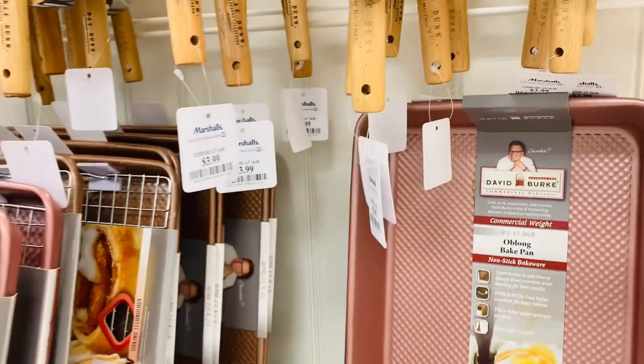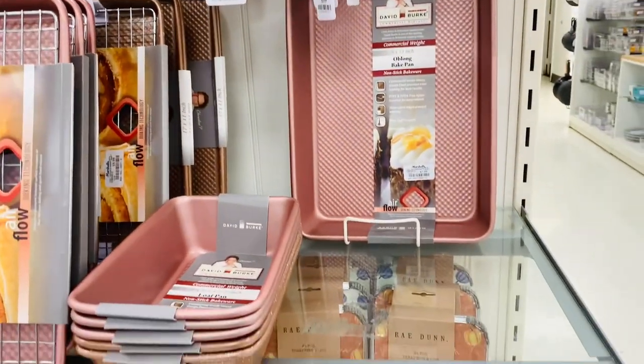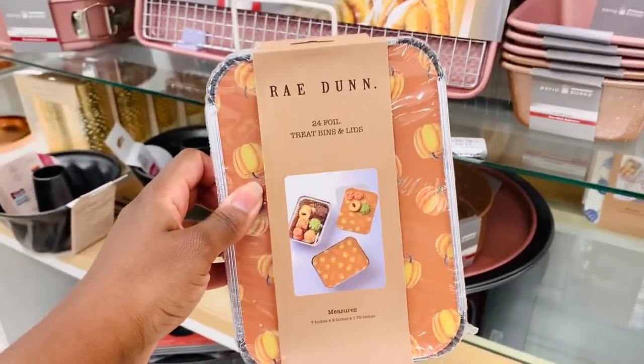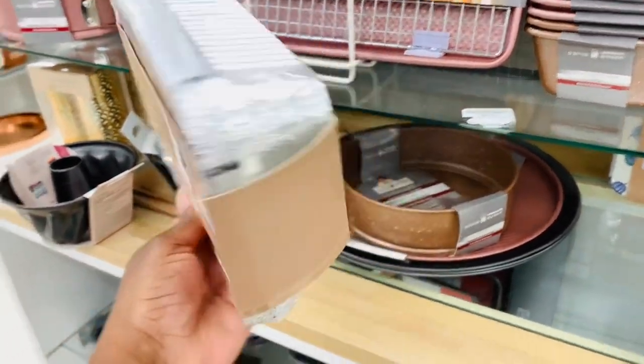Guys, I love the colors on these. I think the price is great, and just the pops of color - I think it's so pretty. They would look great in the kitchen. And I had never seen these foil-like treat boxes before.